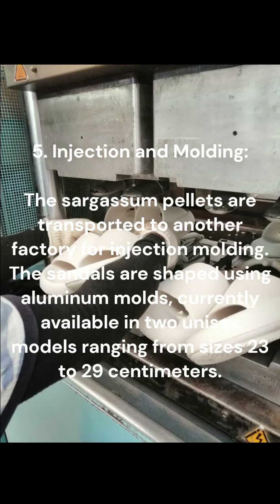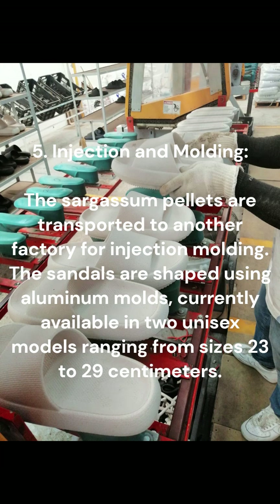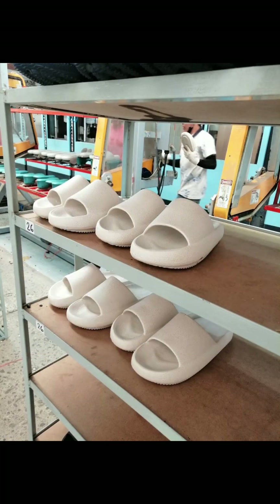5. Injection and molding. The sargassum pellets are transported to another factory for injection molding. The sandals are shaped using aluminum molds, currently available in two unisex models ranging from sizes 23 to 29 centimeters.